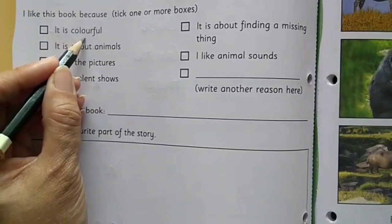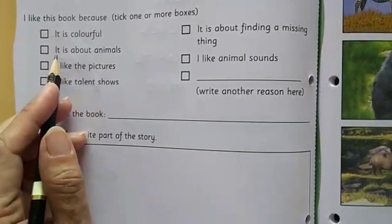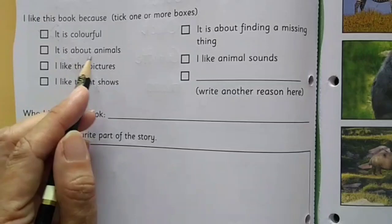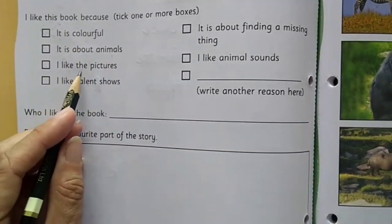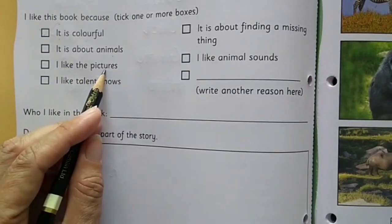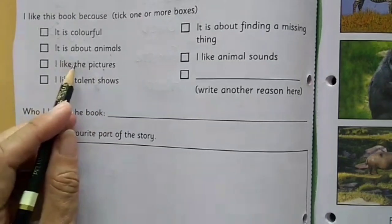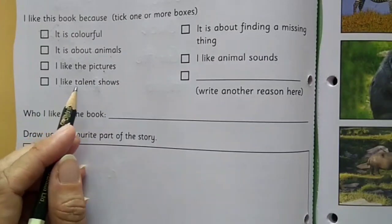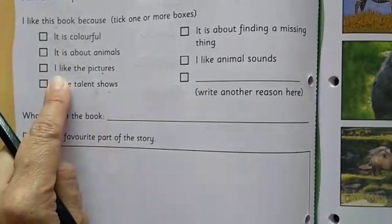It is colorful — have you liked the book because it is colorful? If so, put a tick mark here. Next: it is about animals — have you liked the book because it is about animals? If yes, put a tick mark. Then: I like the pictures — if you liked the pictures of this book, 'The Missing Prizes,' put a tick mark. Next: I like talent shows — do you like talent shows? You may like watching them or taking part. If so, put a tick mark.